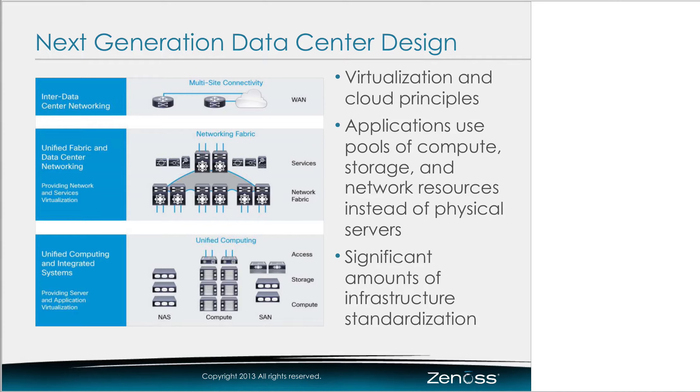When you look at that next-generation data center design and talk about cloud, there's a lot of different products, even from the Cisco portfolio or Cisco's key partners. When you connect it all together, it can be a fairly complex domain to manage with a single tool. That's exactly what we've managed to achieve with Xenos Cloud Service Assurance.